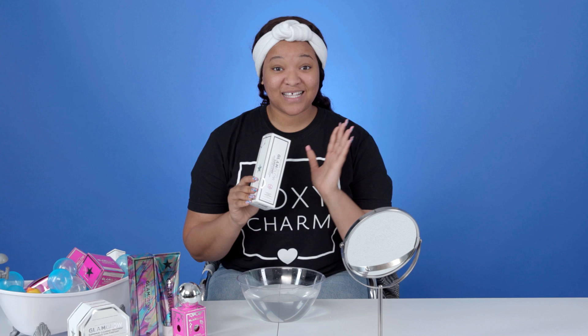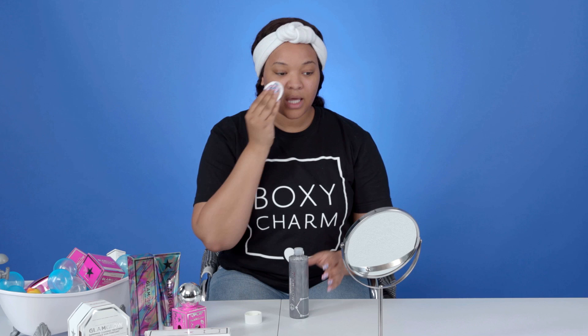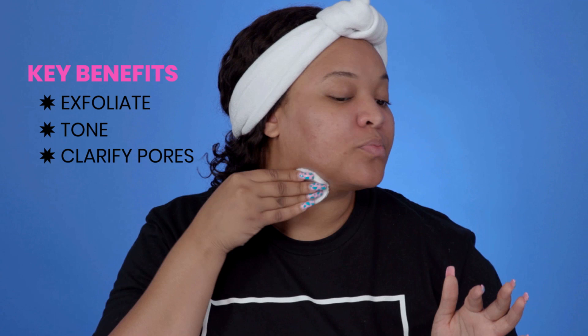A toner is great for clarifying your skin even after you've cleansed and used your mask. Sweep this all over your clean skin — really get into your nose, around your face, a little bit down your neck, and don't forget your forehead. Toning my skin is honestly the best part of my skincare routine. Let me know down below what your favorite part is. This has a cooling effect, which is so good.